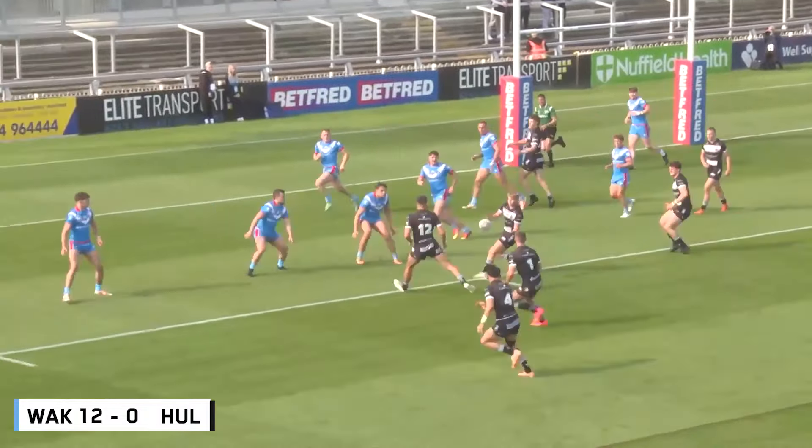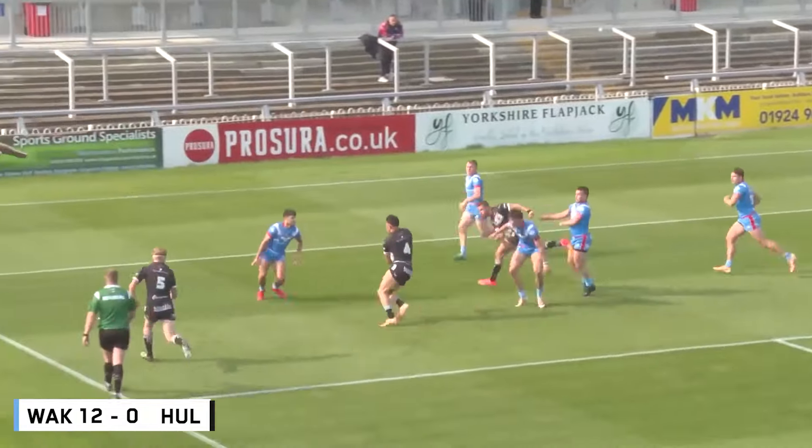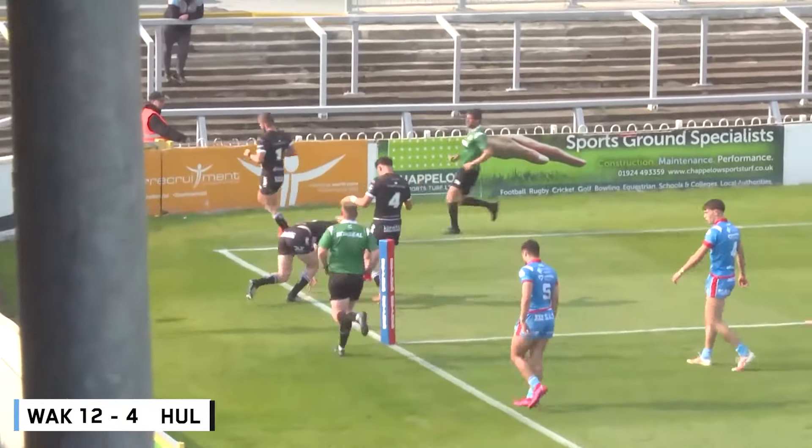Brings it back to the left with Kemp, full-back walks into the line. Chance for the winger, the winger does well, the centre did well.